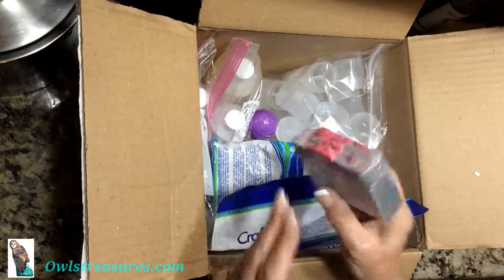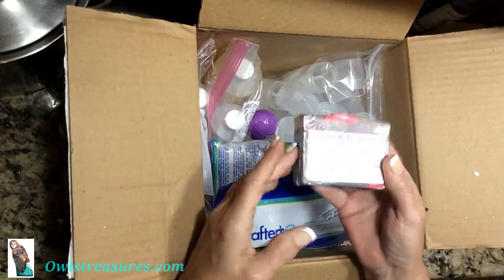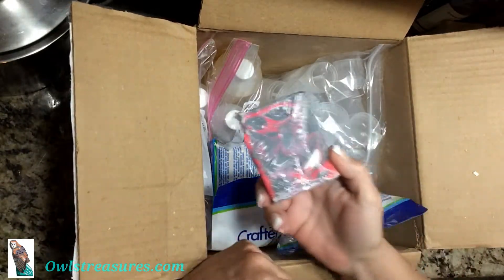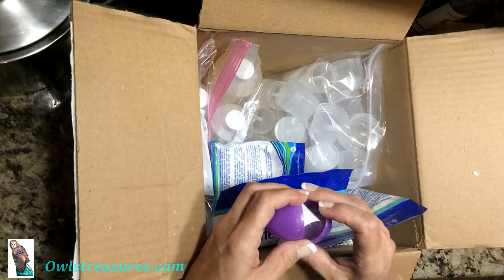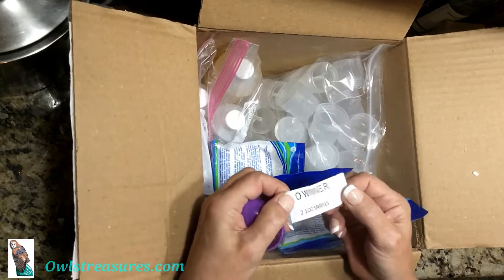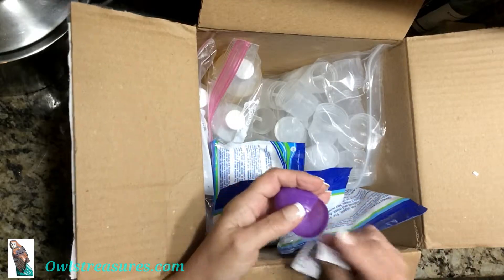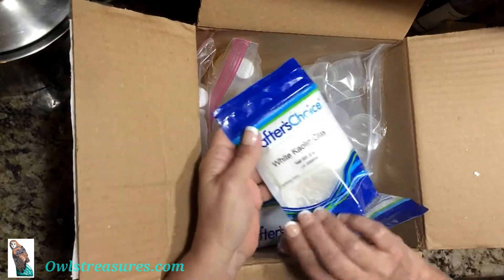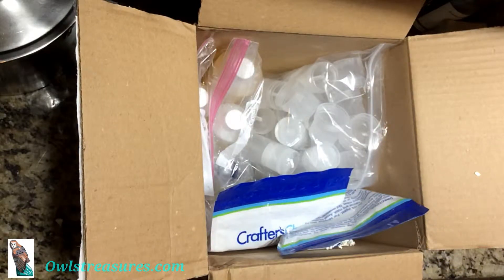So we have handcrafted soap from Georgetown — smells really nice, always a nice gift. Here's the little Easter egg that Jen was talking about. Looks like I get two one-ounce samples of fragrant oil, so that's nice, a little treat. This is the two-ounce bonus from the rewards program.